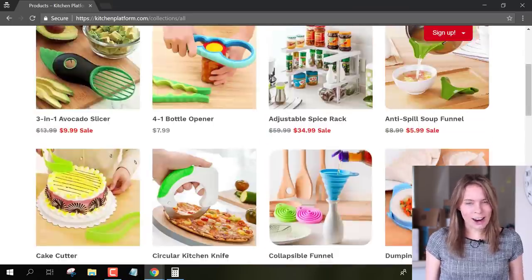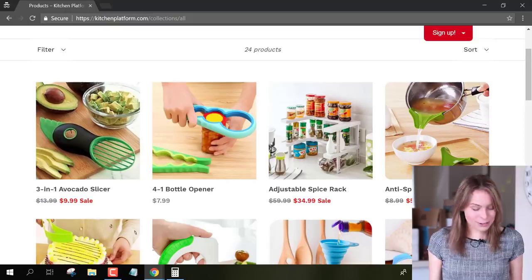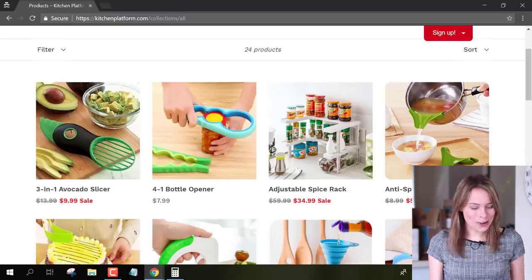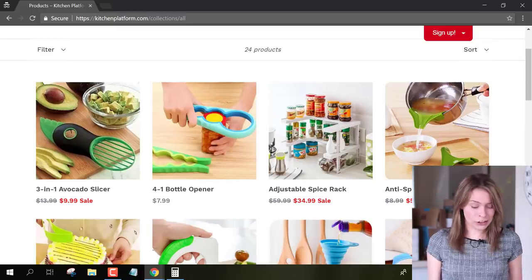Immediately, Lucas, I want to congratulate you on adding 24 products to your store. You've taken my advice and added at least 20, and that's fantastic because it makes your store look like a real store. A lot of people just add a handful of products, which makes your store look very unprofessional and unfinished. So good job.